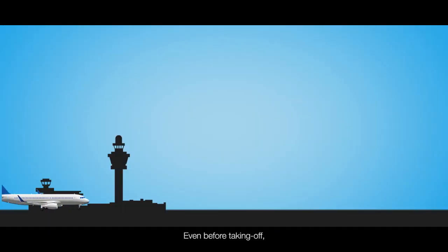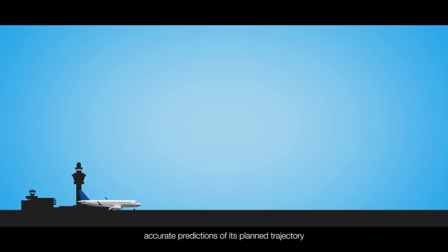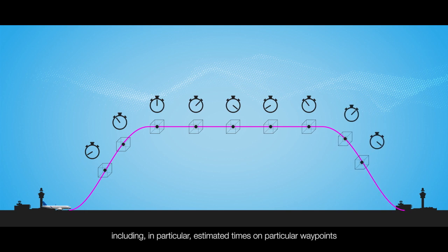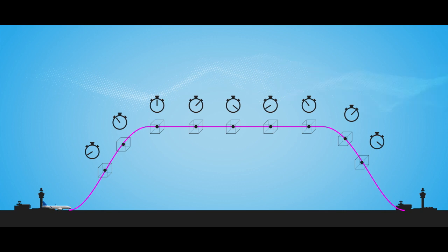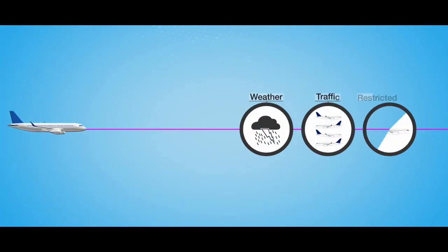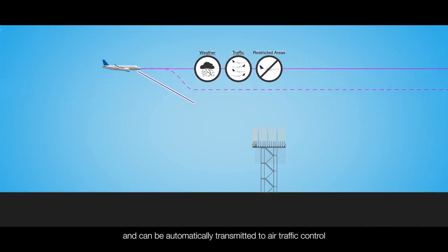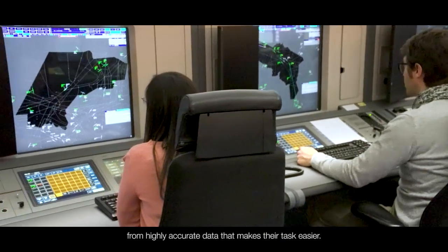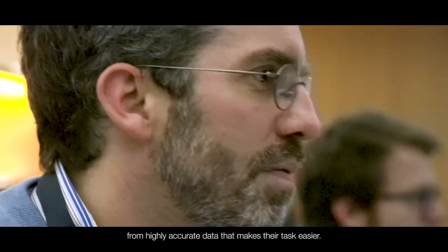Even before taking off, the aircraft is able to send accurate predictions of its planned trajectory, including in particular estimated times on particular waypoints with a very high level of accuracy. The trajectory prediction is updated as the flight progresses and can be automatically transmitted to air traffic control, who benefits for the very first time from highly accurate data that makes their task easier.